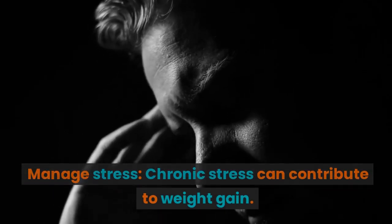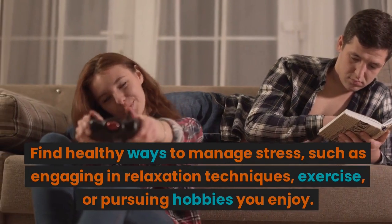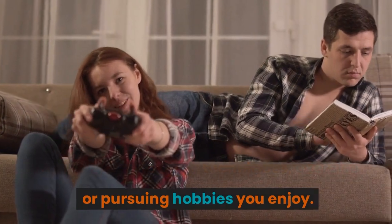Manage stress. Chronic stress can contribute to weight gain. Find healthy ways to manage stress, such as engaging in relaxation techniques, exercise, or pursuing hobbies you enjoy.